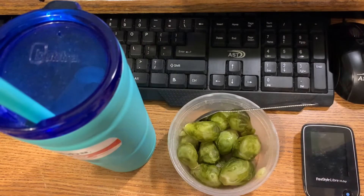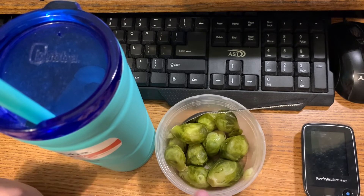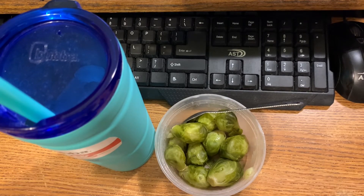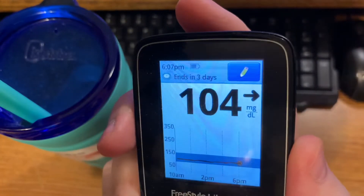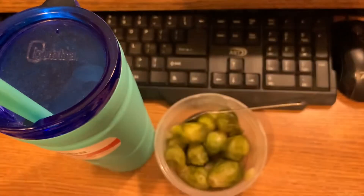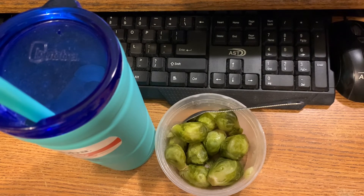For my 6 PM container, it's four ounces of brussels sprouts. I've got my ice water and I'm gonna check my sugar real quick. I actually love brussels sprouts, but some people don't like them at all — my friend Tim, who's over visiting me today, said he couldn't stand brussels sprouts. My blood sugar is currently 104, and as you can see it's 6:07 PM. I'll be recording again at 8 PM.